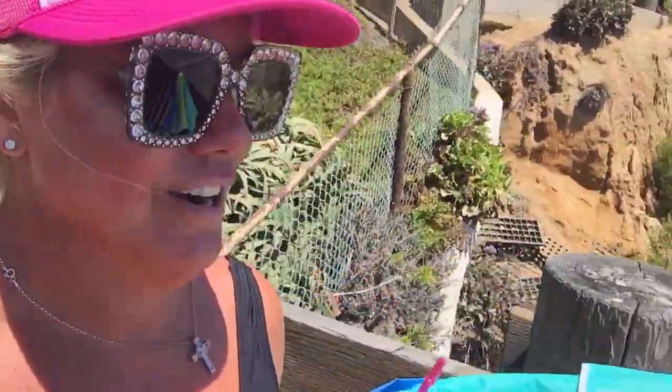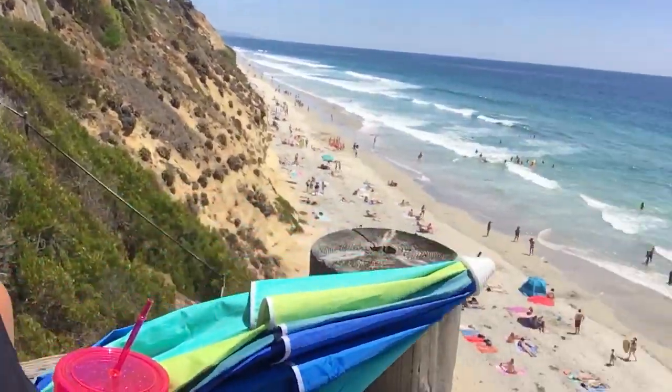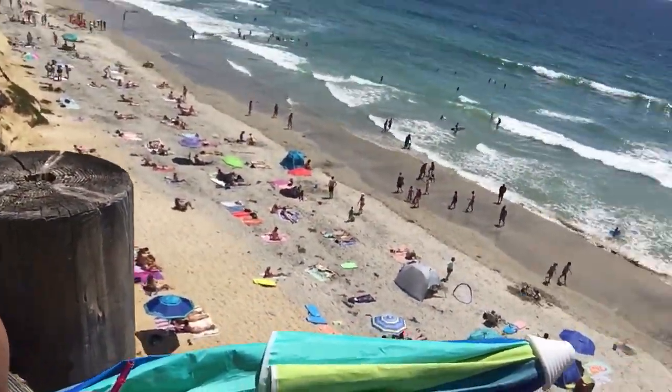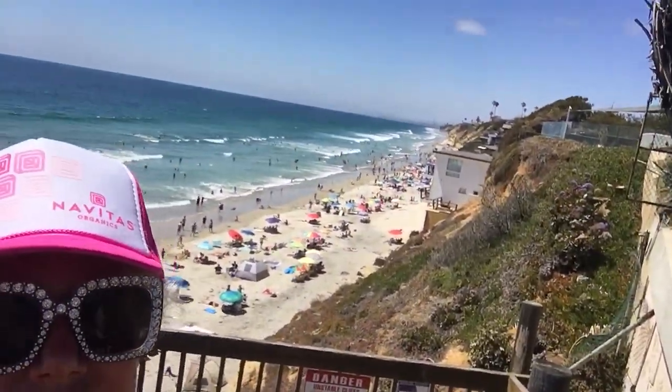We are here, gonna be walking down. I just want to show you guys where we're going — we're going down there, the beach kind of goes all the way up. It's really a really fun beach, this is one of our favorite breaks. It's a really nice ocean break. We left the dogs at grandma's house so we get to have a fun little day.